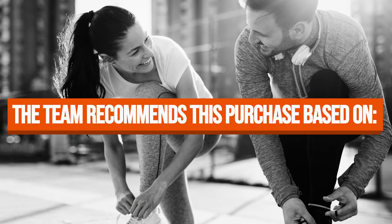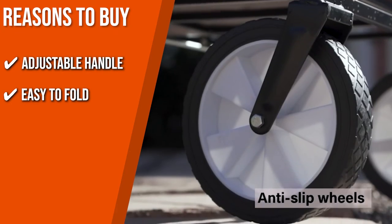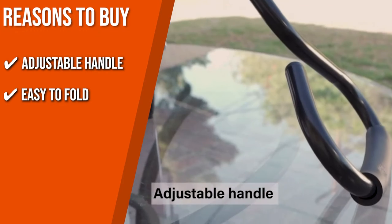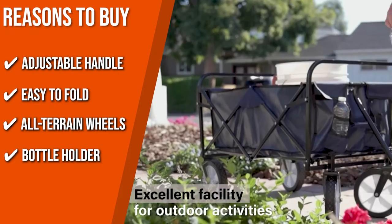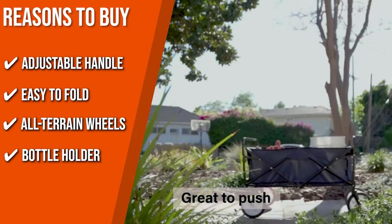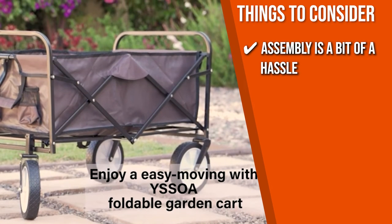The team recommends this purchase based on the following. Adjustable Handle: its telescoping adjustable handle locks and extends, allowing effortless transport across multiple surfaces. Easy to Fold: this wagon can be folded and unfolded in 5 seconds, and its compact folded size fits easily in the trunk, garage, or closet. All-terrain Wheels: the skid-resistant and 360-degree rotating wheels offer better performance, easy maneuverability, and maximum stability. Bottle Holder: two mesh pockets in the front fit small items like a water bottle or wallet. Note: assembly is a bit of a hassle as you need tools to put it all together.